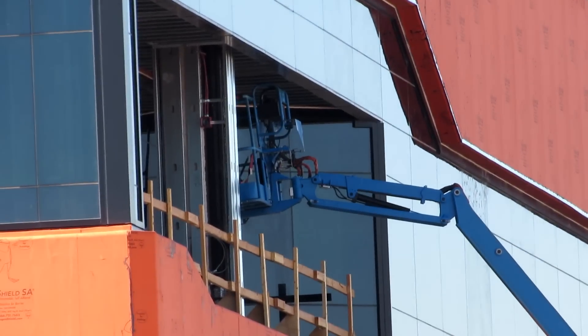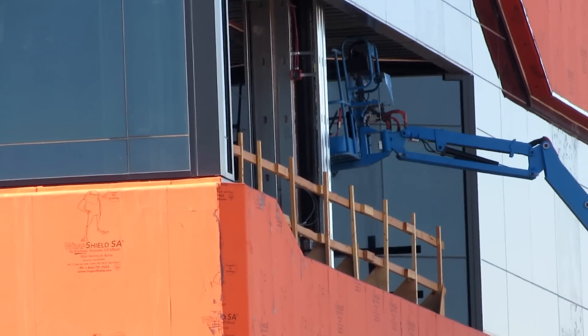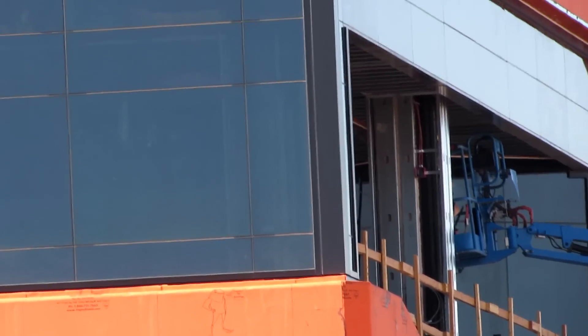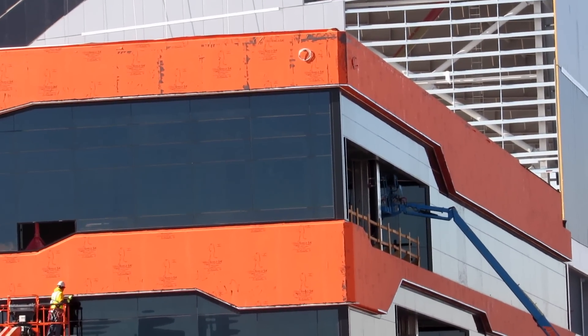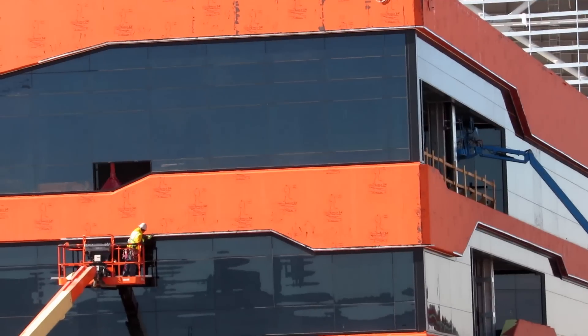Now we got the corner office — this maybe is Mark Davis' office, because they got like an outdoor little balcony area. And I know I heard before that he wanted one on this side of the building. So we'll see.